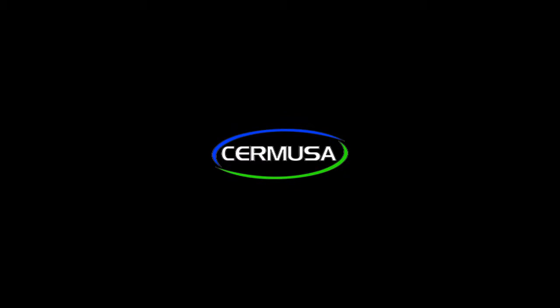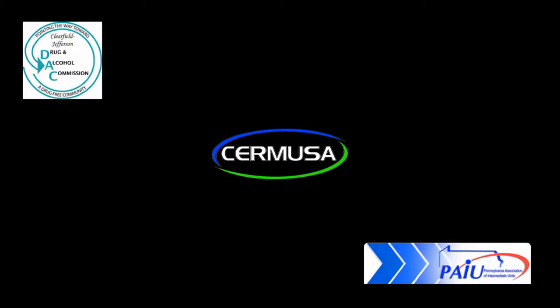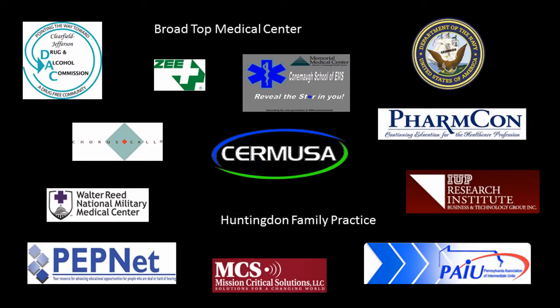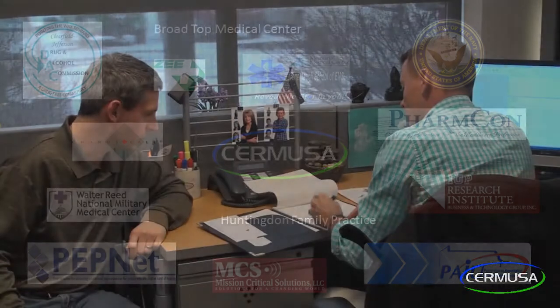Sir Moose's past and current customers include high-demand government, military, and civilian companies in a myriad of disciplines. In addition to niche technology development, Sir Moose also offers outsourcing solutions for a wide variety of technology demands, thereby saving you time and the cost of maintaining additional full-time staff.